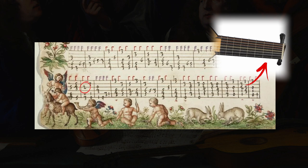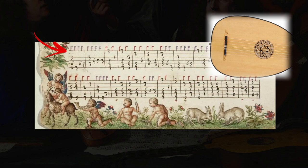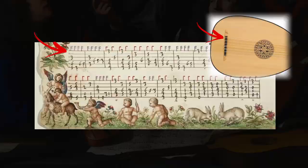But the strings in Italian tablature are upside down from what we are used to: the first line is the sixth string and the sixth line is the first string. Unlike modern tabs, however, the lute always has rhythm notation — the duration of the notes is always written above the staff.